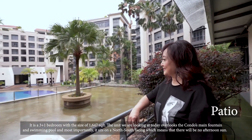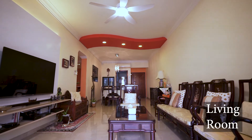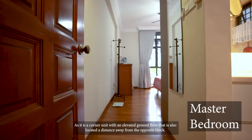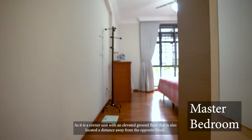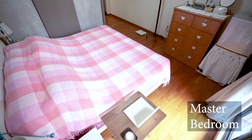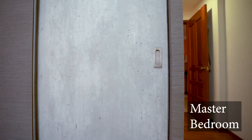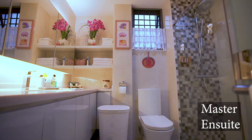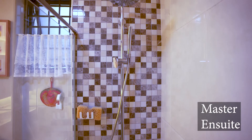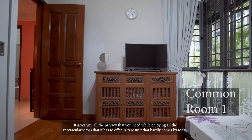Most importantly, it sits on the north-south facing, which means there will be no afternoon sun. As it is a corner unit with an elevated ground floor that is also located a distance away from the opposite block, it gives you all the privacy that you need while enjoying all the spectacular views that it has to offer.